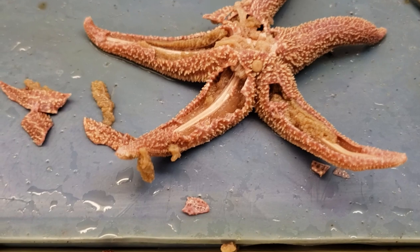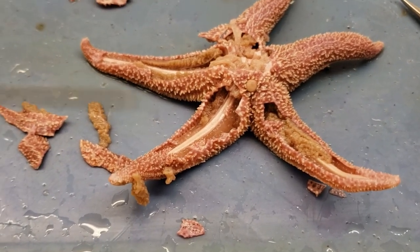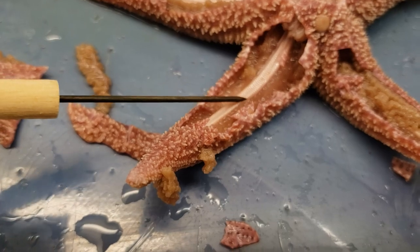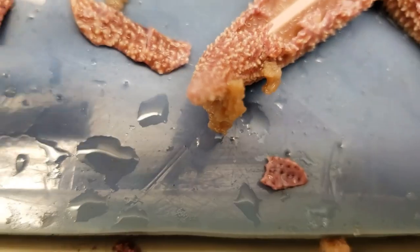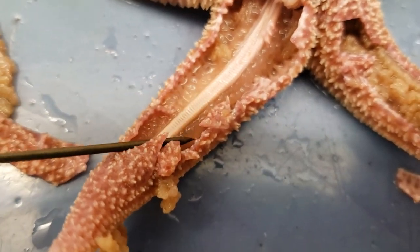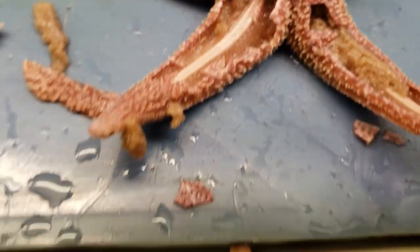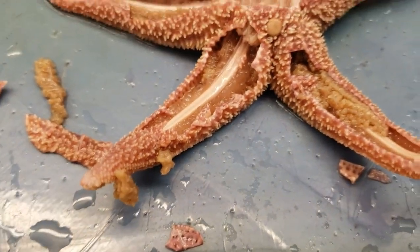Let's go back to the water vascular system. We have this ridge here — the ambulacral ridge — and that's this little structure here. There we go, there's that ambulacral ridge. It's actually kind of cool — if you touch it, it has a ribbed structure to it, so it kind of makes noises. It's a cool, kind of tough structure.